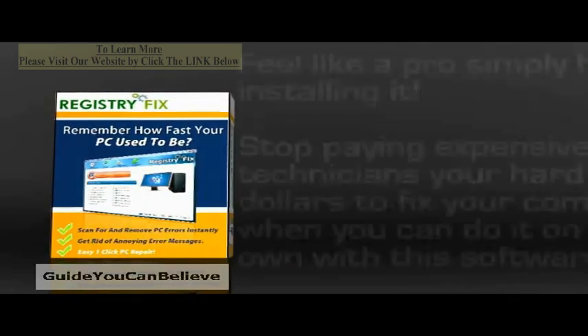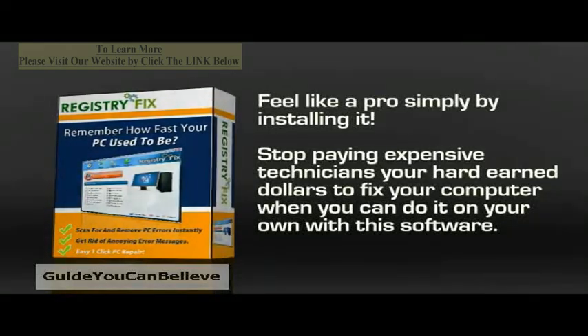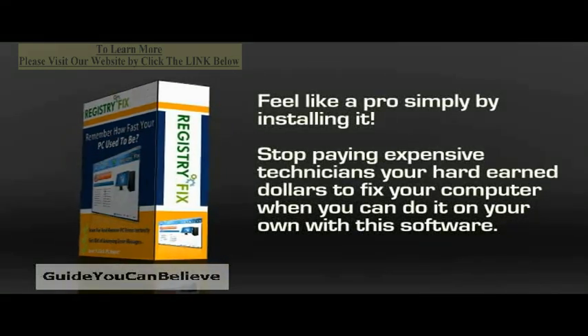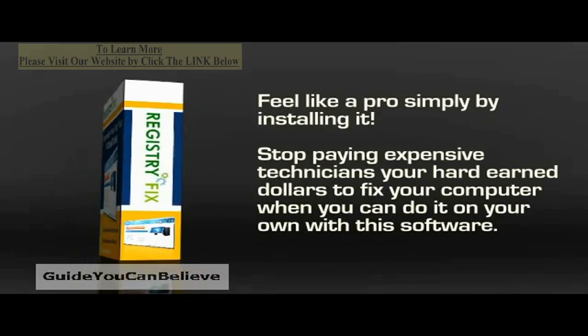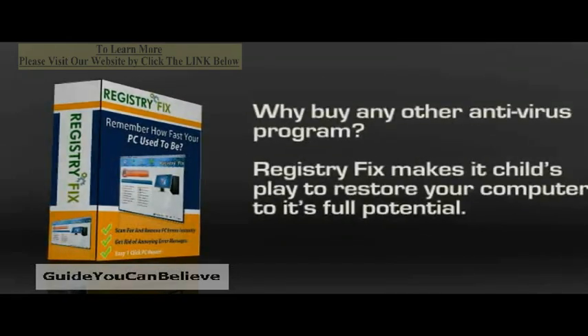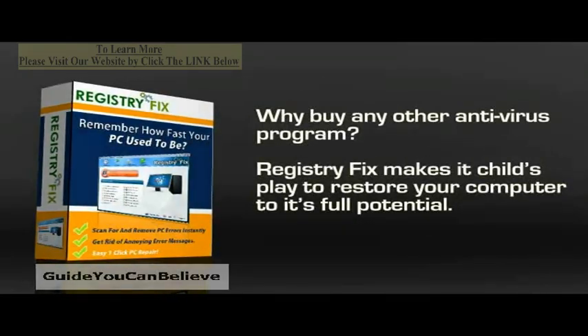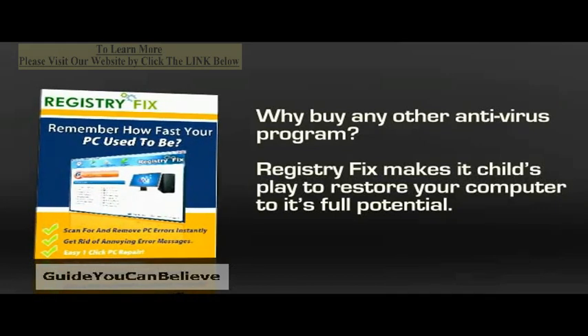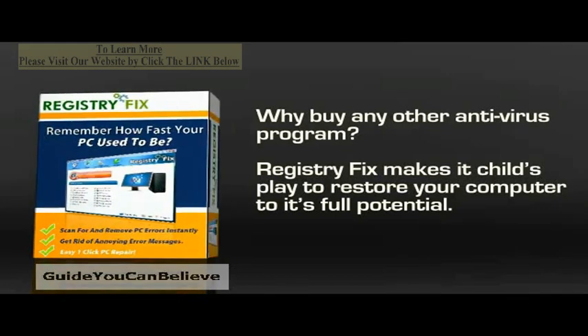It's so effortless to use that you'll feel like a pro simply by installing it. Stop paying expensive technicians your hard-earned dollars to fix your computer when you can do it all on your own with this software. If you consider all the tools you are getting with this software, you might want to rethink buying any other antivirus program. This simple tool has everything integrated and makes it child's play to restore your computer to its full potential.